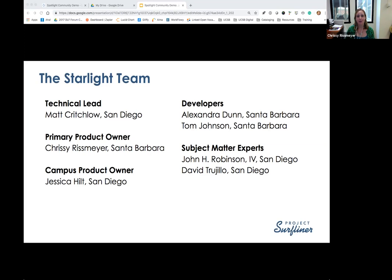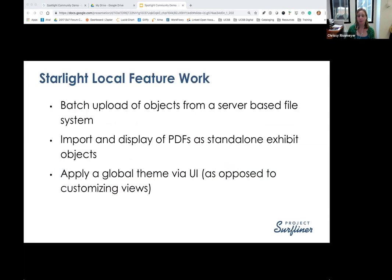I do want to point out that we had quite a large team working on this. I served as the primary product owner, and Matt served as the technical lead. We also had an additional product owner from San Diego, several developers from Santa Barbara, and subject matter experts in ops and theming from San Diego. I'm going to touch on the demo-able feature work, and then Matt will talk about the infrastructure feature work after I'm done.